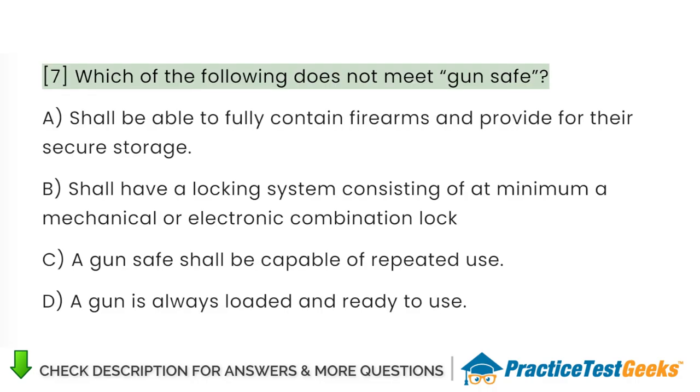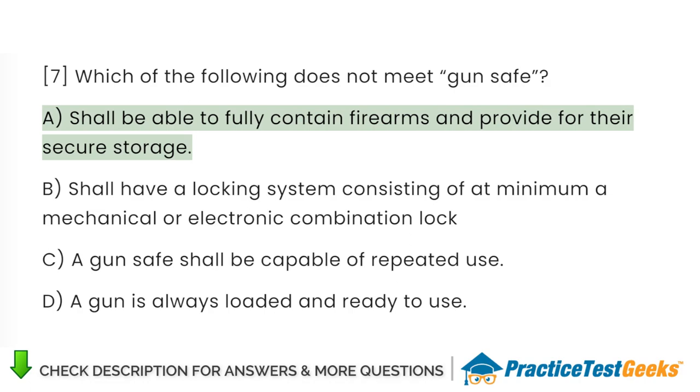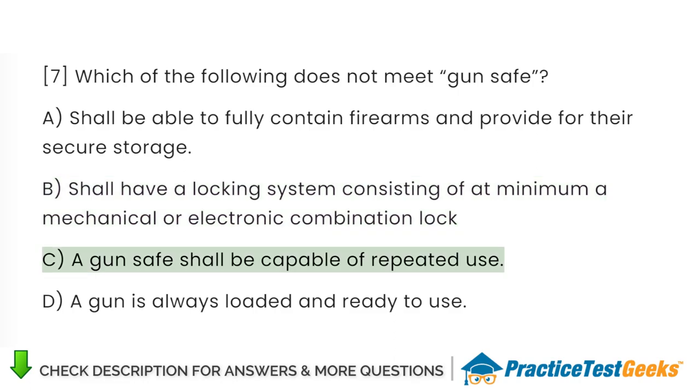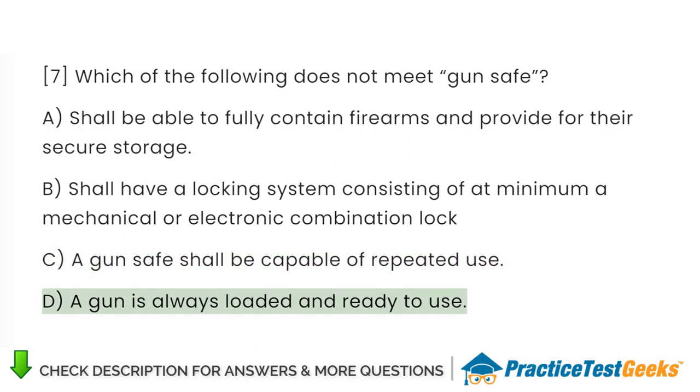Which of the following does not meet gun safe requirements? A. Shall be able to fully contain firearms and provide for their secure storage. B. Shall have a locking system consisting of at minimum a mechanical or electronic combination lock. C. A gun safe shall be capable of repeated use. D. A gun is always loaded and ready to use.